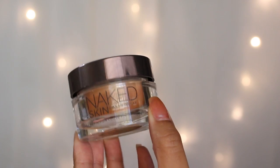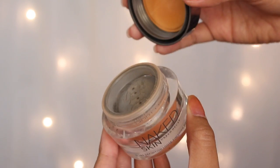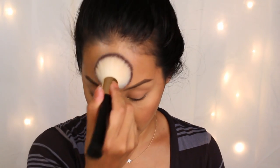Next I'm setting my face with what I've been using forever — the Urban Decay Naked Skin Setting Powder in Medium or Medium Dark. It doesn't give you color; it just sets your face. I'm only putting it in my T-zone because that's where I get most oily. Now I'm spraying my face again with the Urban Decay All-Nighter Setting Spray, and that is it! This is the secret to how to keep your makeup on for at least 12 hours. I hope you guys enjoyed — I'll see you in the next one, thanks so much for watching, bye!